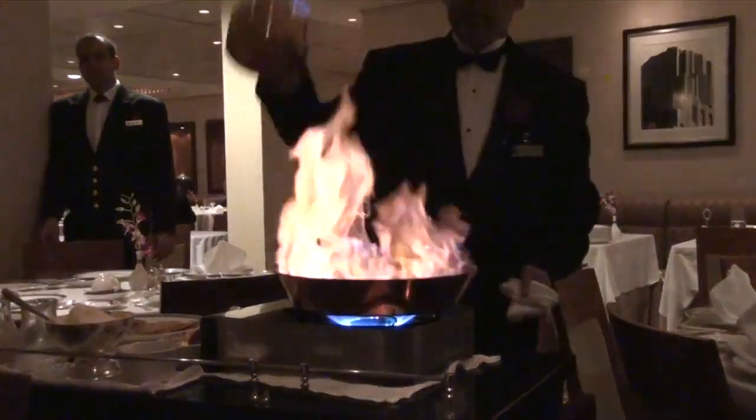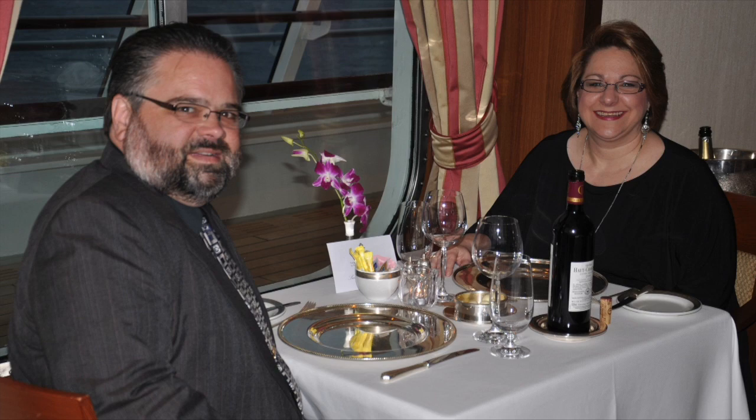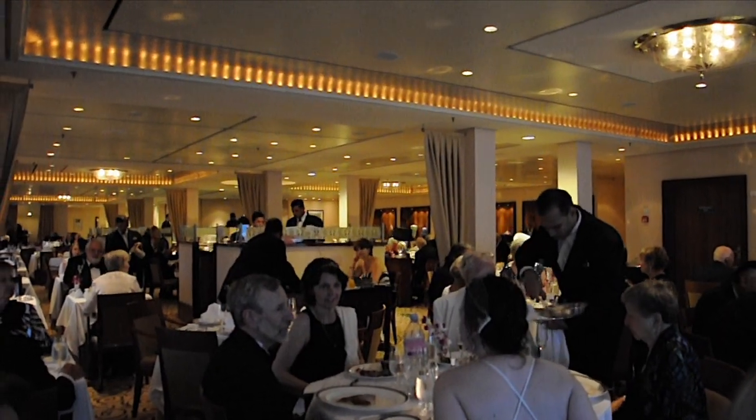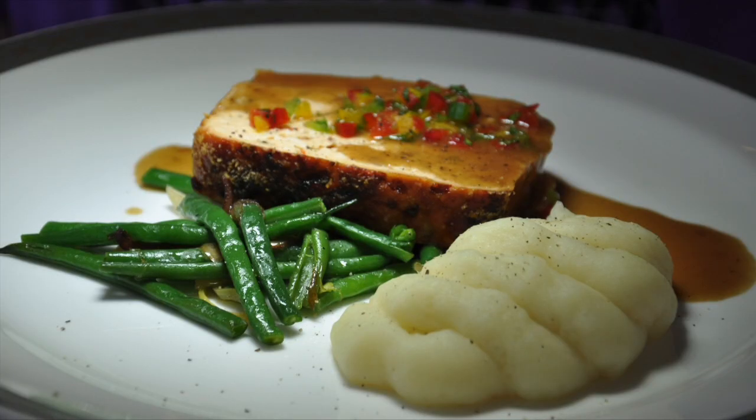My wife and I had the great privilege to dine in the luxurious Princess Grill. We had a great table in the corner of the restaurant with fabulous views, and we enjoyed visiting with the fascinating people at neighboring tables. Take a look at some of the Princess Grill cuisine.